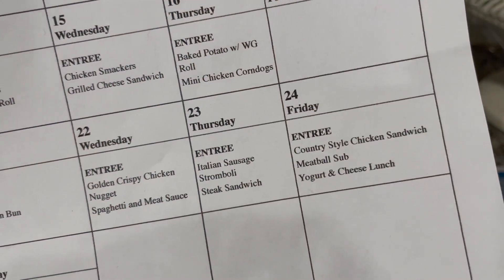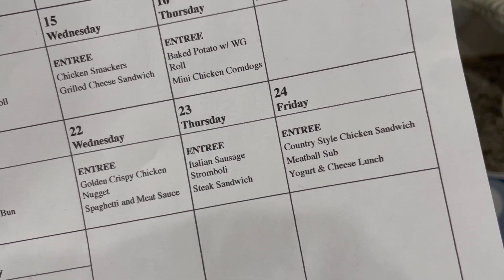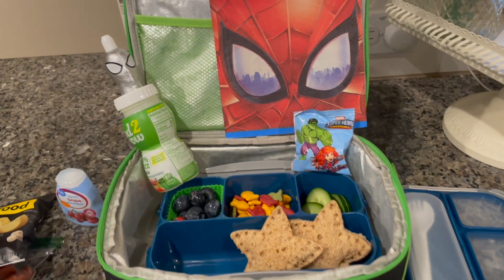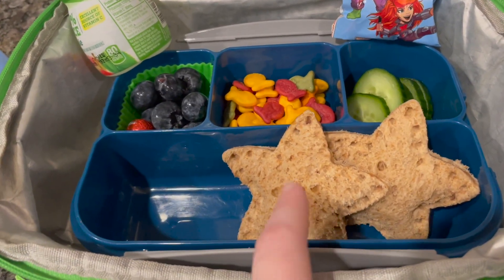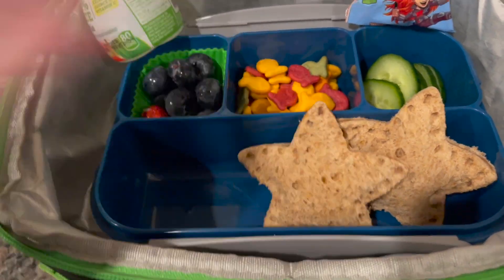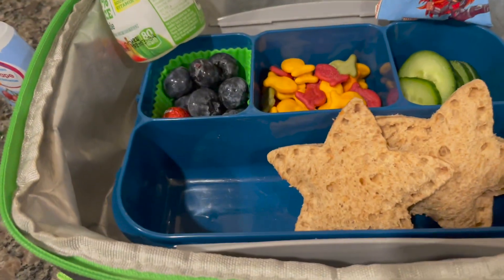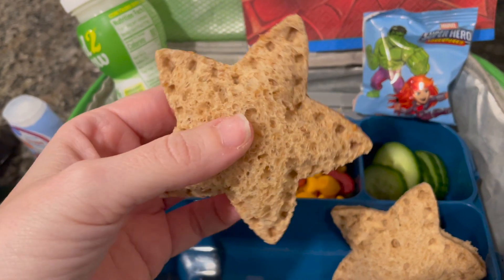Happy Friday, guys! Friday, February 24th. On the school menu is country style chicken sandwich, meatball sub, or yogurt and cheese lunch, but we are packing for Ryan today. So he's got these little Uncrustables — I actually made these. It's just peanut butter and the strawberry jelly that we usually use. I just bought a little star-shaped Uncrustable cutter thing and they turned out really cute actually.